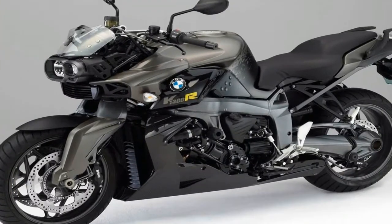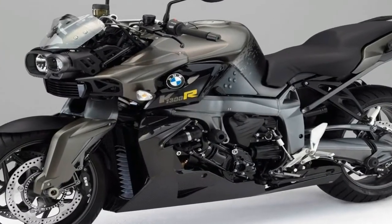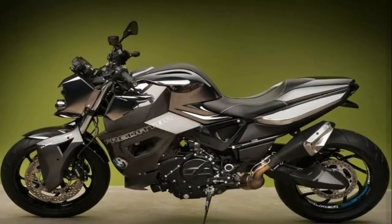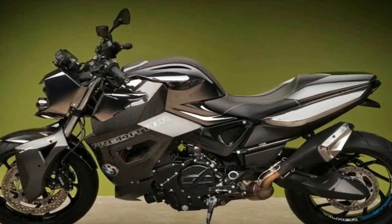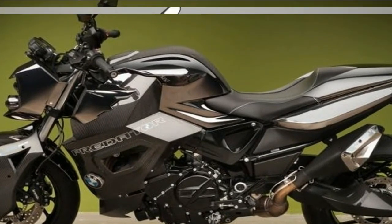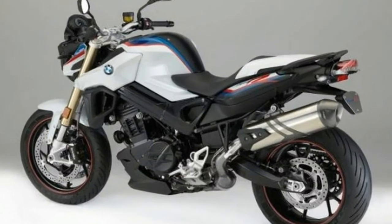You can do anything with this active roadster — from urban cruising, touring, or ambitious sporty riding on winding country roads. The BMW F800R combines agility, everyday practicality, and dynamic performance in an integrated sporty package.